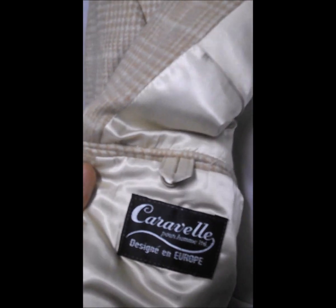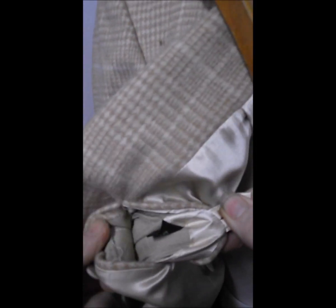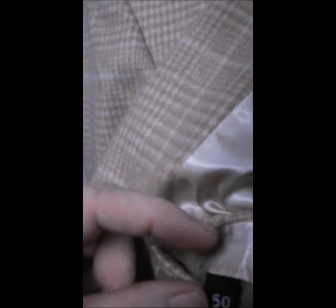Let's take a closer look at what we've got inside here — it's a Caravelle, and it doesn't say much about it, other than it's a size 50.